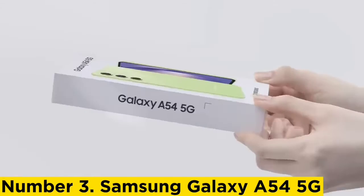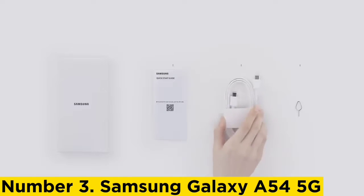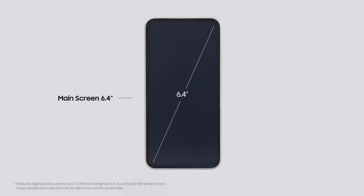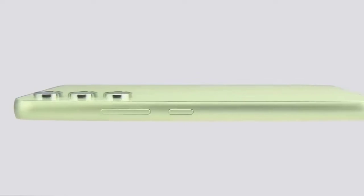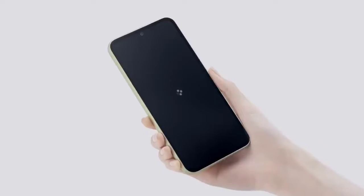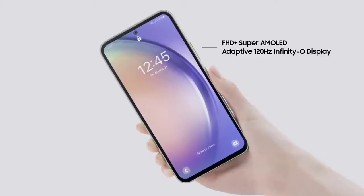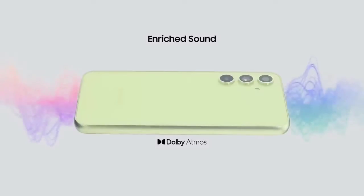Number 3: Samsung Galaxy A54 5G. While the flagship Galaxy S and Z Fold series provide compelling options, they are priced at $900 and higher. To offer customers an alternative, Samsung created the Galaxy A54 5G. For $449, you get a fantastic 6.4-inch AMOLED display with a 120Hz refresh rate, a triple camera setup with a 50MP main sensor, and a beefy 5,000mAh battery. Samsung knows what features users value most, and there are plenty of other picks above and below if you have preferences beyond that list.